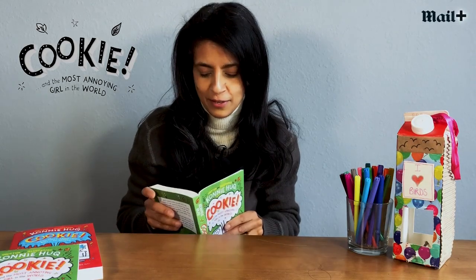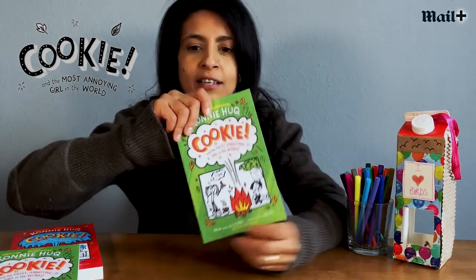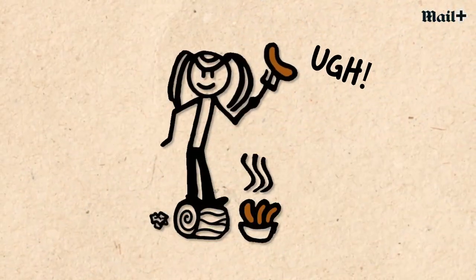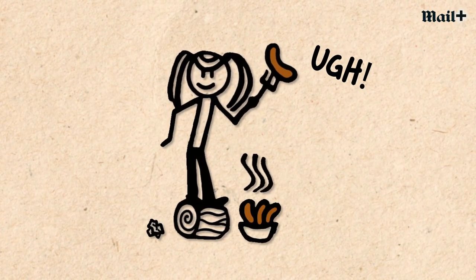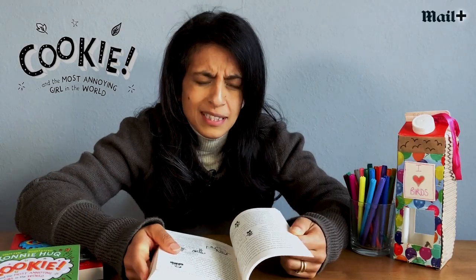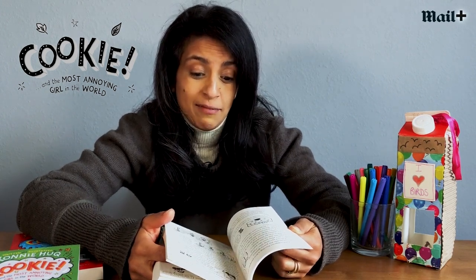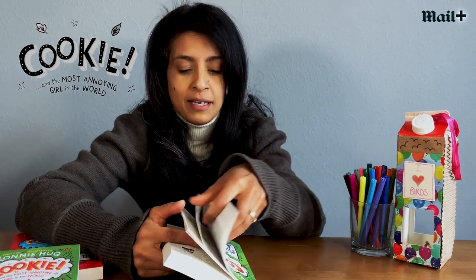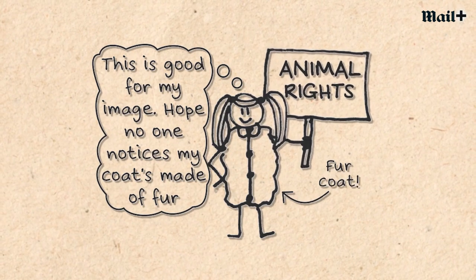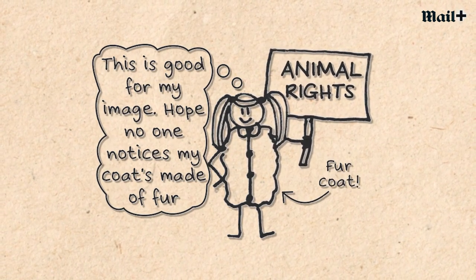So without any further ado I'm going to read you a bit from this book. In this extract, Cookie is a little bit annoyed with this character — Susie Ashby — because Susie's stolen her idea of having a save-the-planet birthday party, but Susie's the most un-environmentally friendly person Cookie can think of. She really only does things for her own image. For instance, have a look at this picture — Susie's holding a sign that says animal rights but she's wearing a fur coat. Very dodgy indeed.